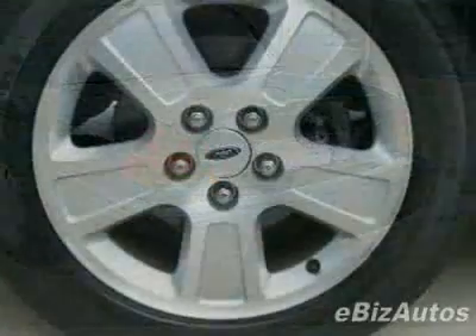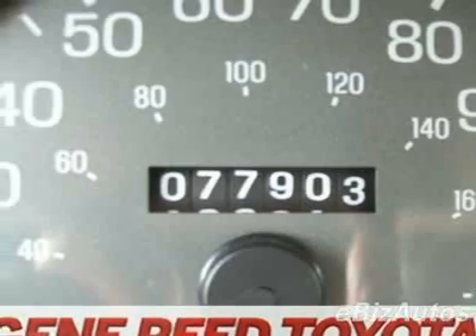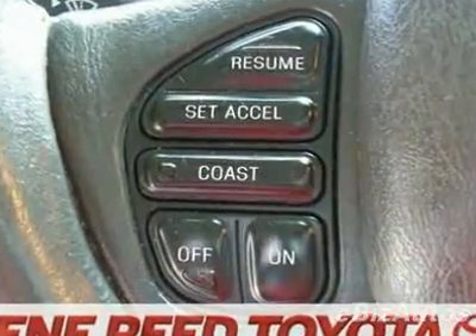This vehicle gets 18 miles per gallon in the city and 26 on the highway. This Crown Victoria boasts a 4.6 liter V8 engine and has a 4-speed automatic transmission.